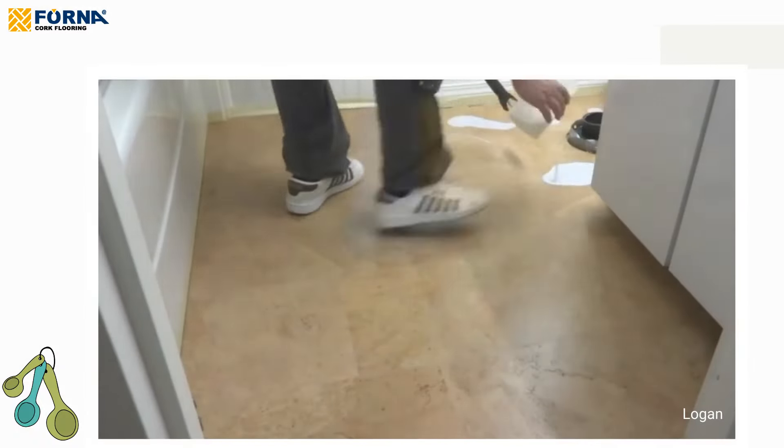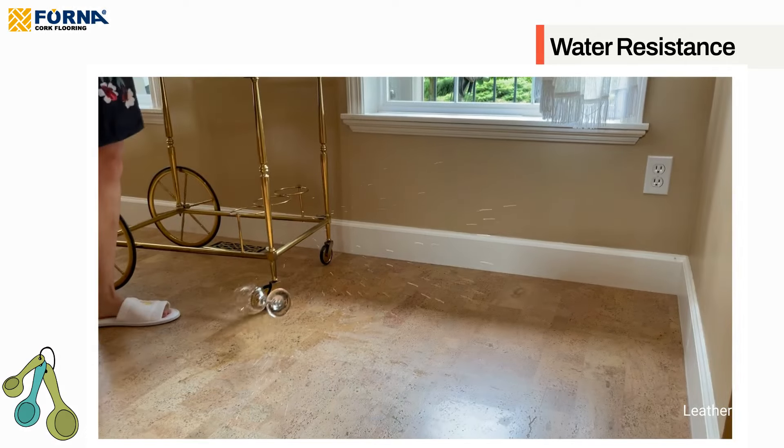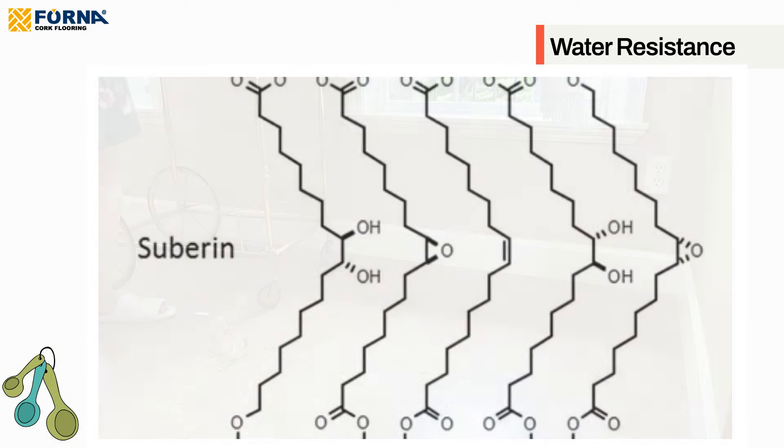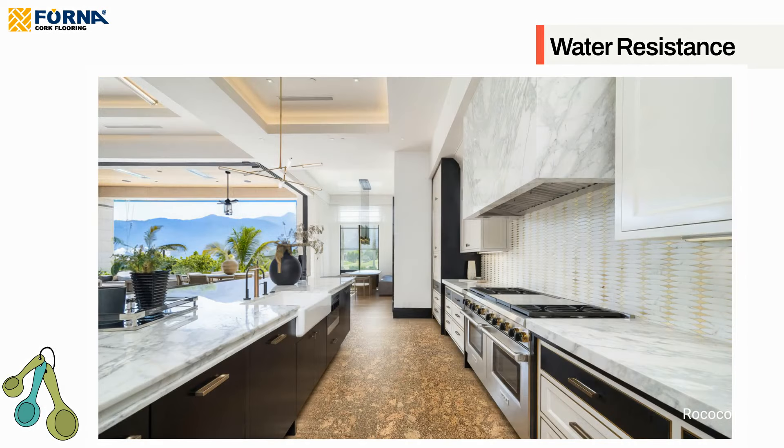Water resistance. With a couple of coats of water-based polyurethane, cork becomes highly resistant to water and moisture. The presence of suberin, a waxy substance in cork, creates a barrier that is impermeable to gas and liquid, making it ideal for the moisture-prone kitchen environment.